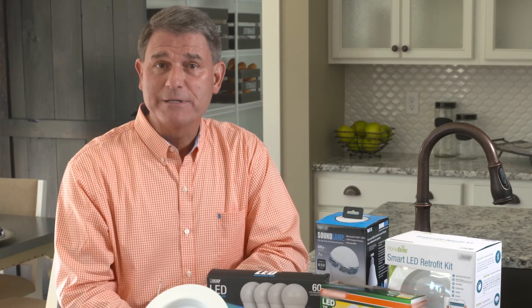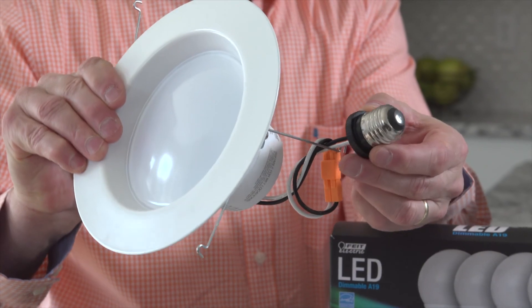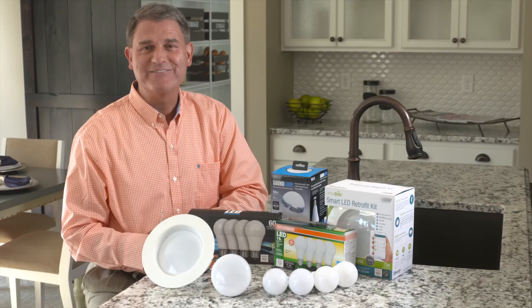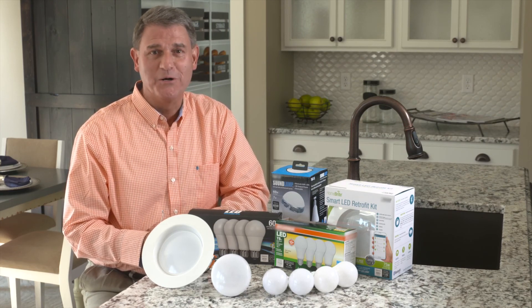There is another type of common lighting fixture that can be easily updated with LEDs, and that's a can light. You may not feel like you want to invest in tearing out the lights from your ceiling, but you don't have to. There are LED fixtures that can replace old traditional can lights just by screwing them in. Easy tips on how to switch your home over to LED bulbs.